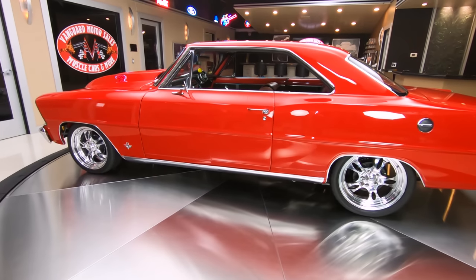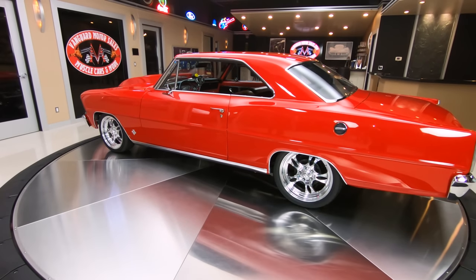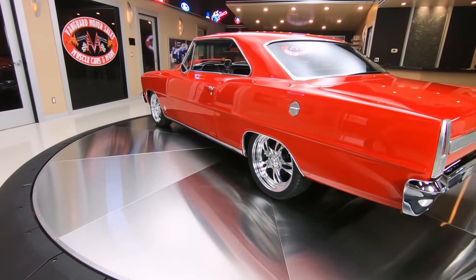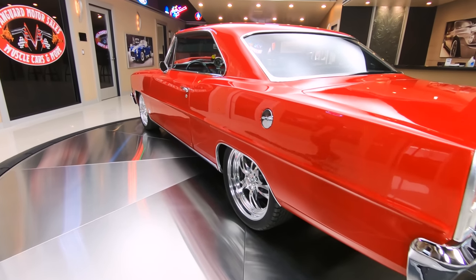And then the stance on the car — the stance is killer. Got the back end a little higher than the front end. Got some good-looking wheels. Looks like it's got some Cal-Trax on it, keeping that horsepower pinned down to the road.